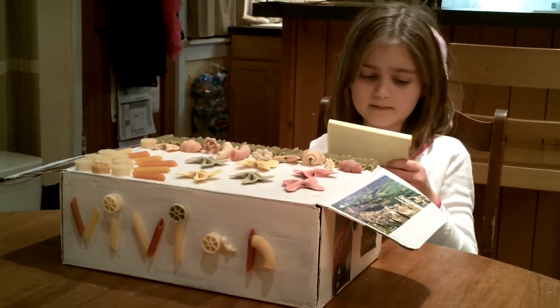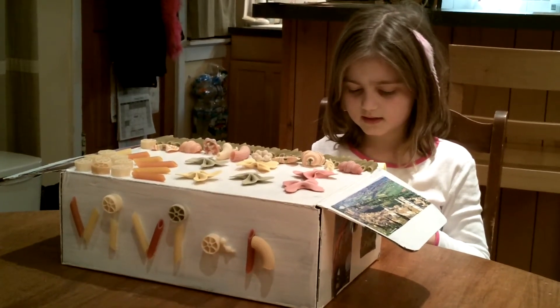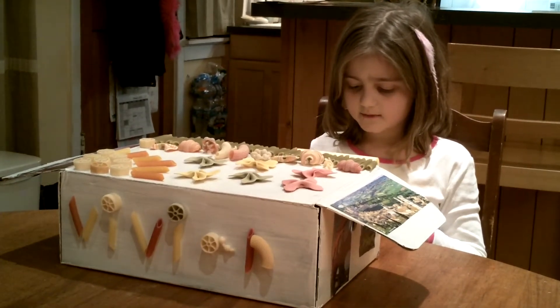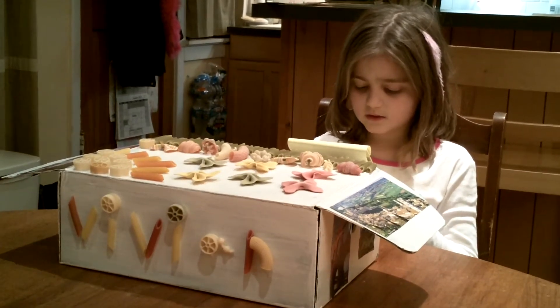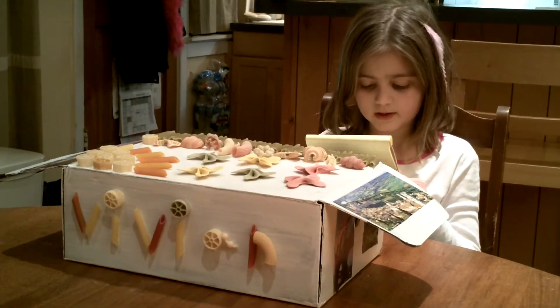I decorated my box with pictures of Italy. I included pictures of Roman ruins, like the Colosseum. I also used pasta to decorate my box. This pasta was made in Italy. I painted noodles in the colors of the Italian flag and used the colors to spell Italy.